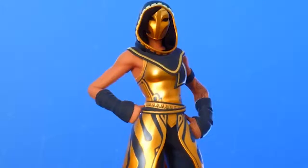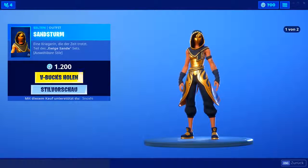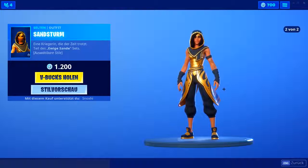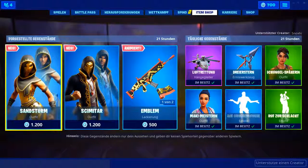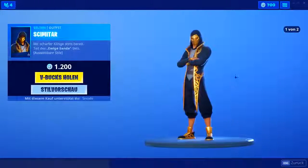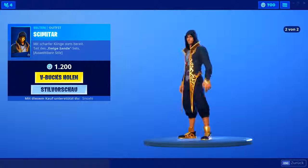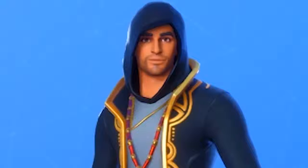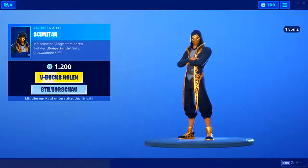Der Sandsturm hat, wie ihr schon hier seht, zwei verschiedene Styles. Sie erinnert mich ein bisschen an einen Skin, der letztens erst rausgekommen ist, der auch so eine Maske hat. Leider ohne Backpack — finde ich ein bisschen schade, weil der Skin mich jetzt nicht vom Hocker haut. Aber trotzdem auf jeden Fall ein ganz cooler Skin. Ich finde sogar die weibliche Variante besser. Die Männchen-Variante ist auch ganz cool, weil die Hosen mal komplett anders sind. Man kann die Maske ab- und aufsetzen — für 1200 auf jeden Fall okay.